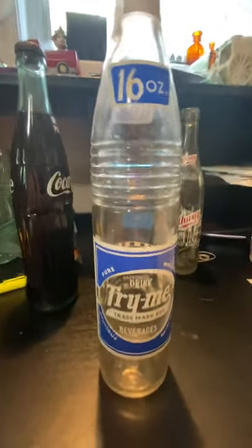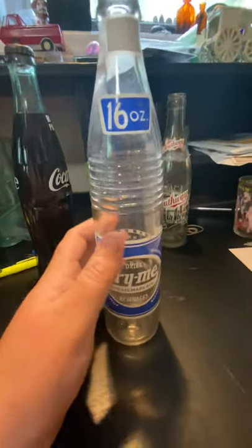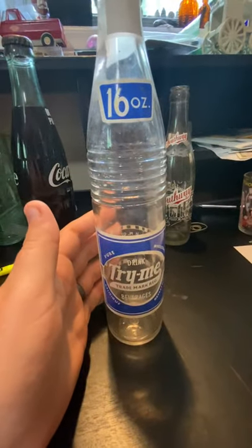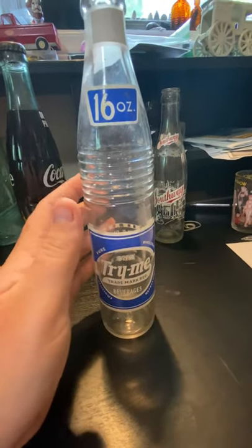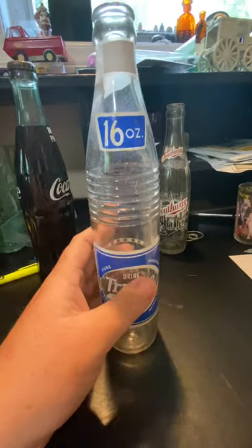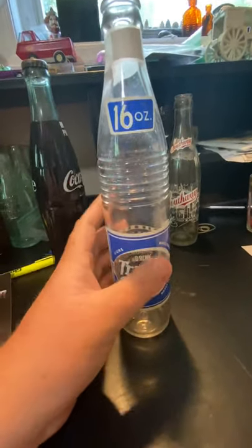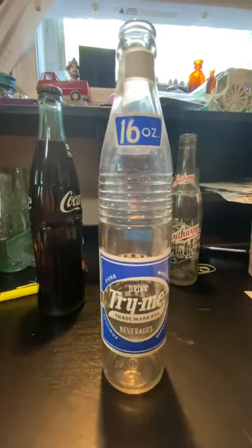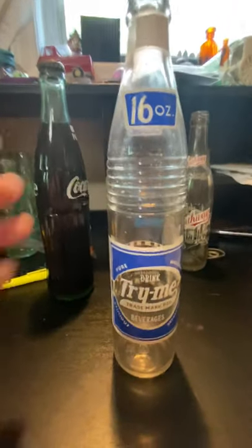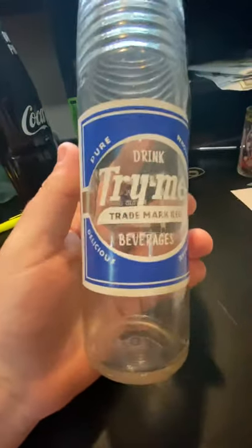Try Me art deco bottles are especially common from Birmingham — that was the main office. If you go anywhere you're gonna find Try Me art deco. Keep in mind that the art deco 9 ounces are probably the most common of any of them, but this one here is an ACL 16 ounce — kind of a nice little pretty bottle, not one you see every day.